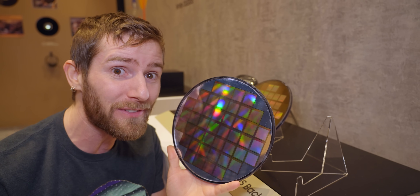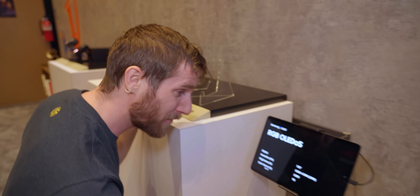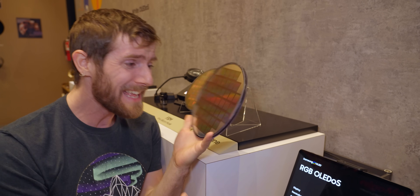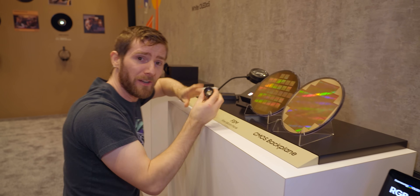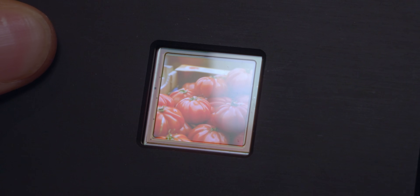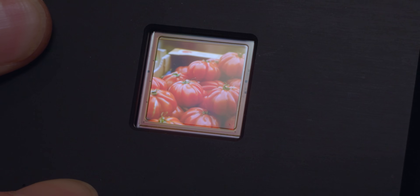And this has a couple of key advantages. First is the pixel density: 3,500 pixels per inch. That is absolutely wild. They've got a demo chip here with a 7x magnification lens sitting on it, and you can't even begin to see anything resembling an individual pixel. We're talking one micron between each one — no screen door effect.